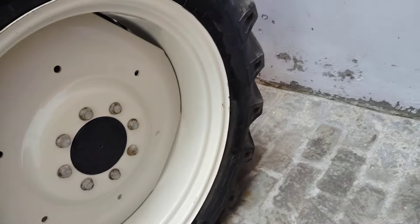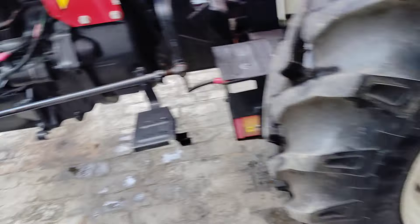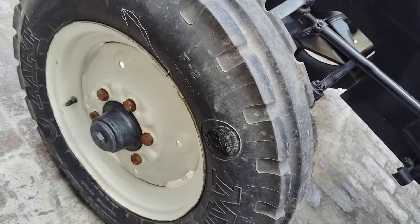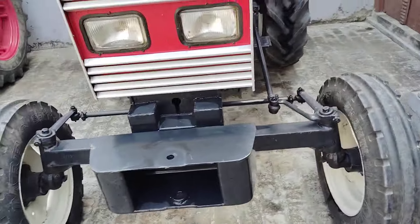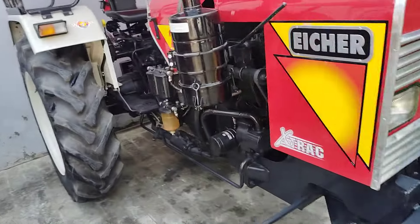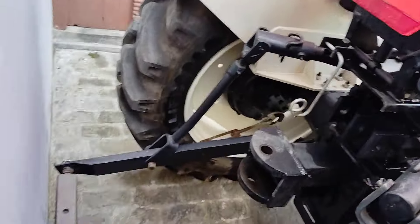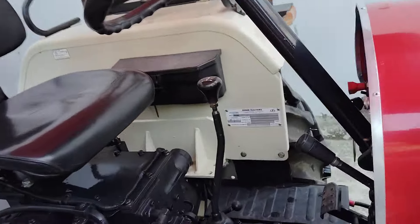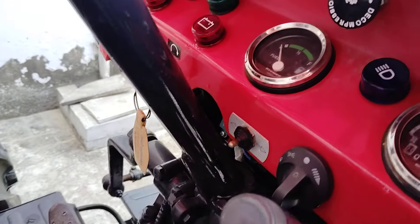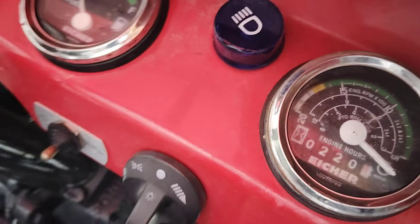MRF tires, 12-4 size. Look at this — MRF tires, 4 tires. Back side — tractor with drawbar and hitch. Look at the tractor — mote pipe. This tractor has 250 hours.